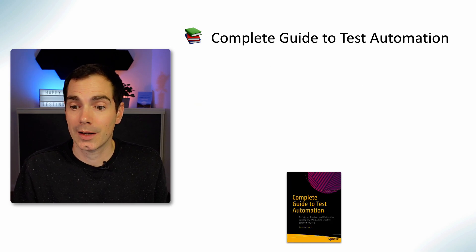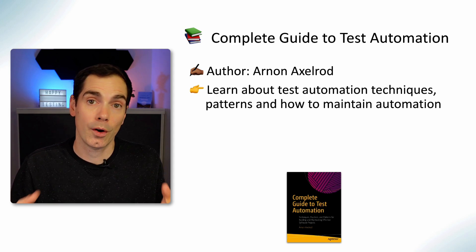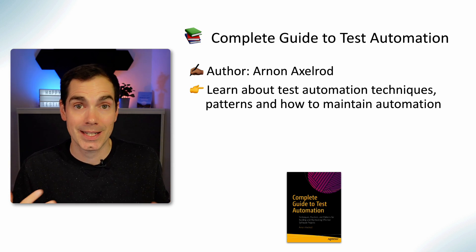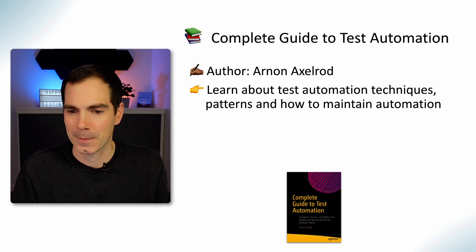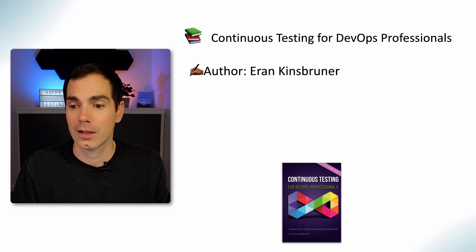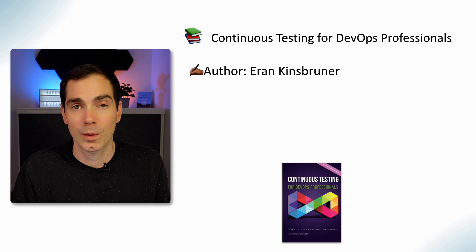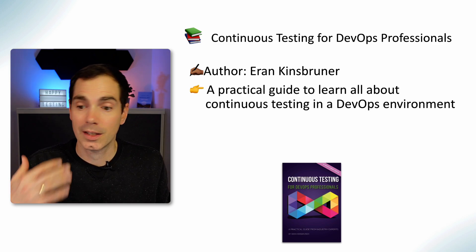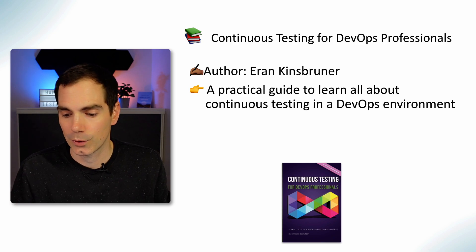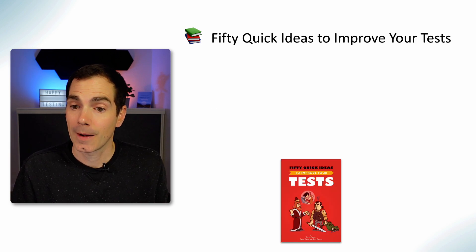The Complete Guide to Test Automation by Arnold Axelrod is a great book if you'd like to learn all about software testing techniques, patterns, and how to maintain automation — that's maybe your starting point. Continuous Testing for DevOps Professionals by Aaron Kinsbrunner should be like the second book after reading Katrina's Testing and DevOps. It's a practical guide to learn all about continuous testing in a DevOps environment — really well written with lots of practical insights.